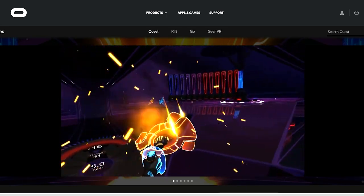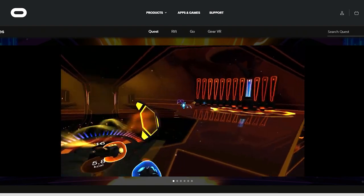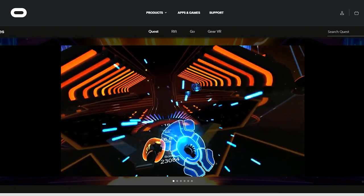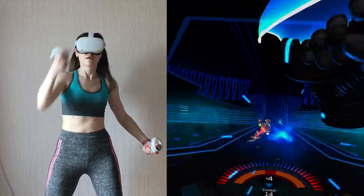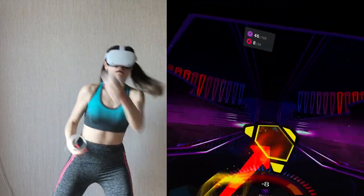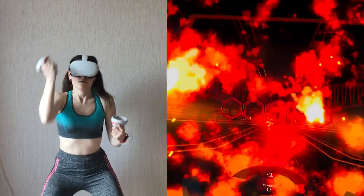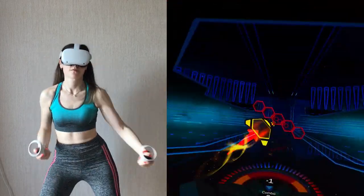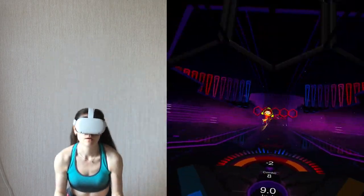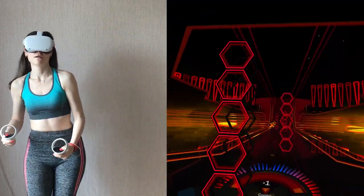X-Booster has a spectacular number of arms and bars flying at you in every class. You will do an endless number of punches, dodges and squats. Even playing in the demo classes, I had such a whopping number of horizontal and diagonal walls that no FitXR class has. So if you worried that in FitXR you didn't work out your legs enough, in X-Booster your legs will be begging for mercy. And you will definitely lose a lot of calories.